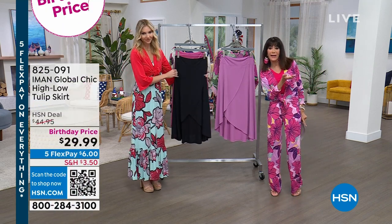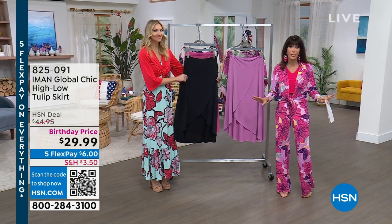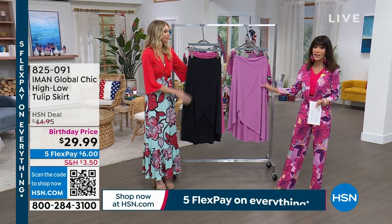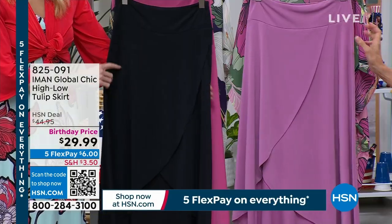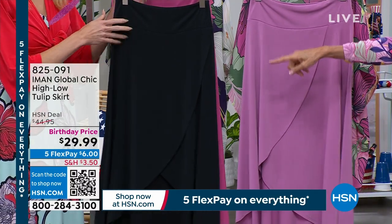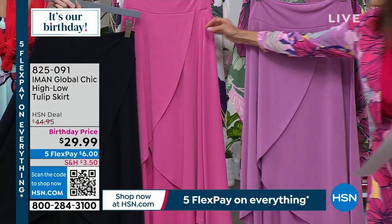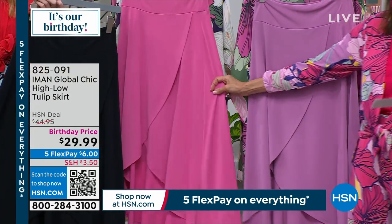A little bit of that bias look — anything on the bias is the most flattering thing that you could possibly put on your body. So the skirt today we have it available in three different colors: this is the wisteria, Kate is holding it in the black, and there's only a hundred in the black, and this is the ibis rose. So these are the three color choices.